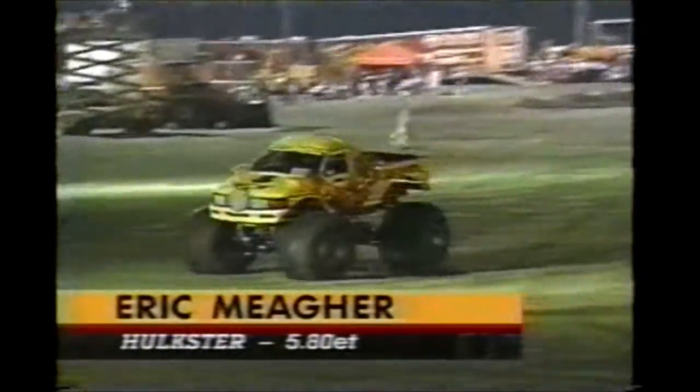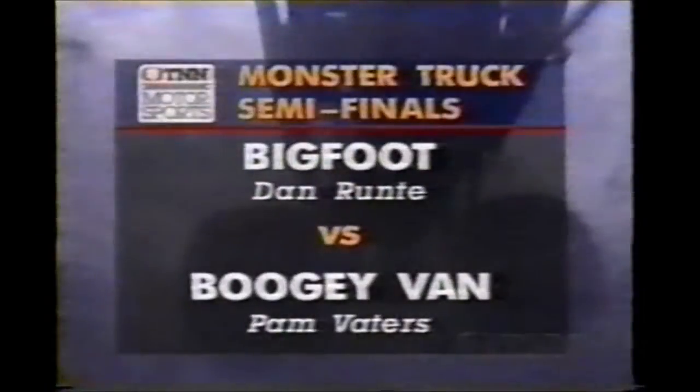Well, it's the Hulkster — and that is actually a Ford truck, Eric Meager, out of the Bigfoot stable. They are second now in the point standings. He goes to 5.80. That's not a bad number considering the situation. Coming up, we'll have Bigfoot against the Boogie Van now in the semifinals, and the Hulkster against Barefoot.